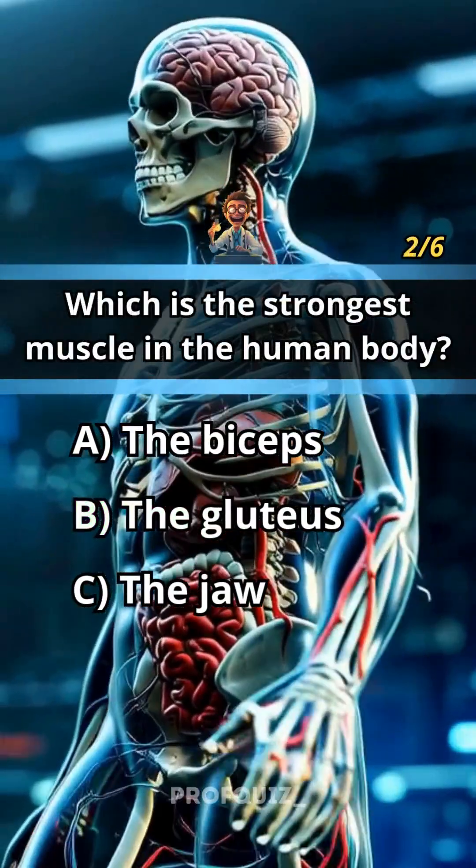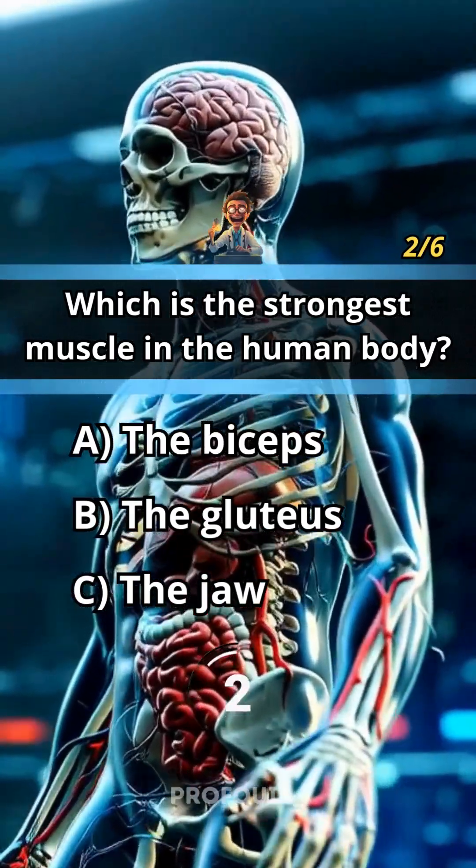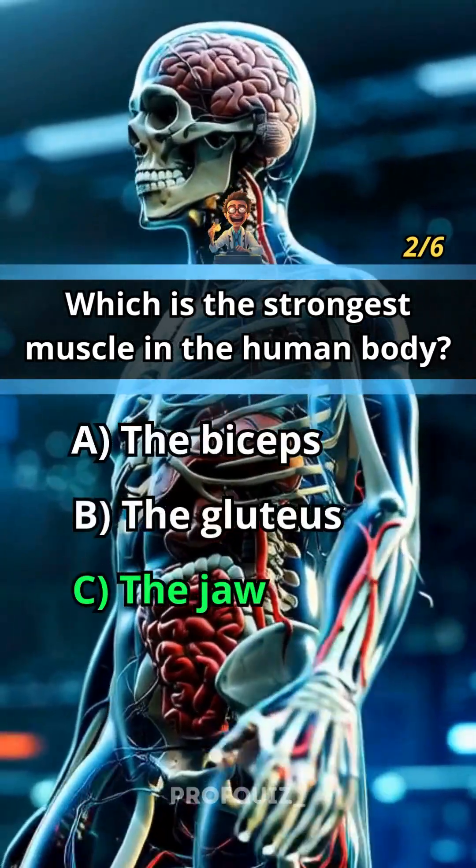Which is the strongest muscle in the human body? Challenge a friend — share this quiz now. Answer C, the jaw.